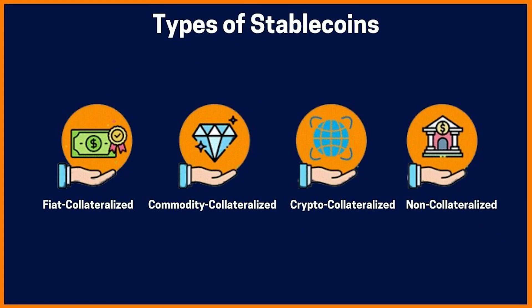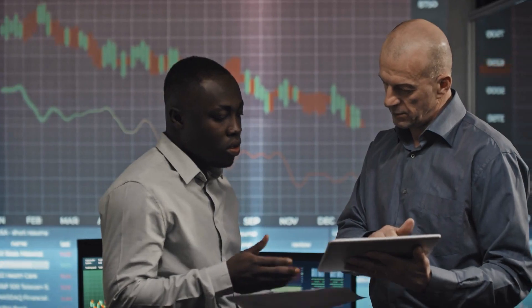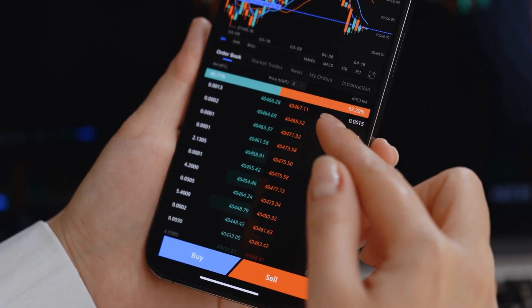There are four types of stablecoins: fiat backed, crypto backed, commodity backed stablecoins, and lastly, algorithmic stablecoins. That's enough basics — now let's jump into our list.